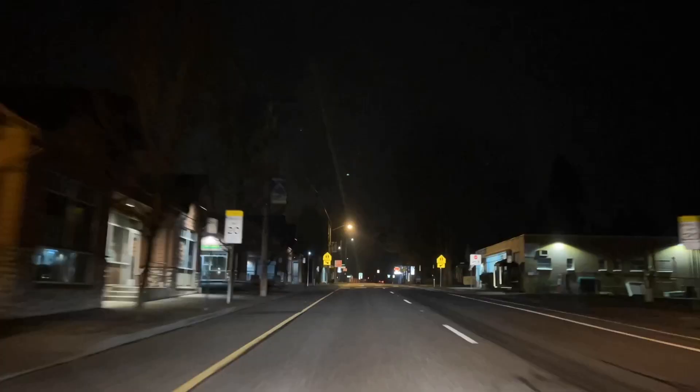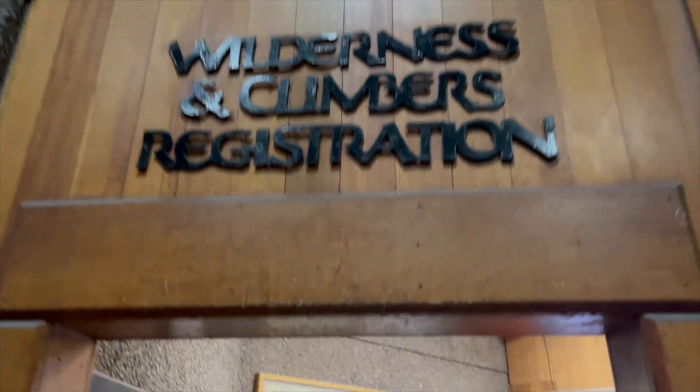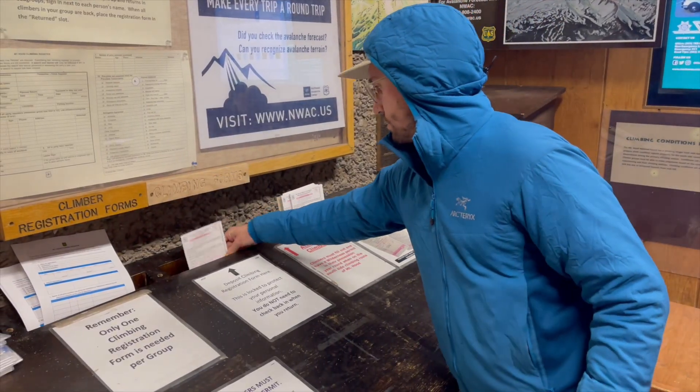Good morning and welcome back. I'm Radish and today we're going to be climbing Mount Hood, Oregon's tallest peak. It is 1 a.m. and we're leaving from the Timberline parking lot. It's about a 5,000 foot climb up the south side of Mount Hood through the Pearly Gates up to the summit, and we'll be on skis so we'll hopefully have some nice turns on the way down.